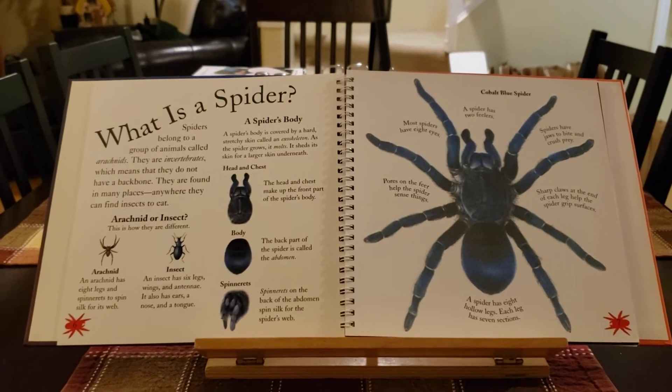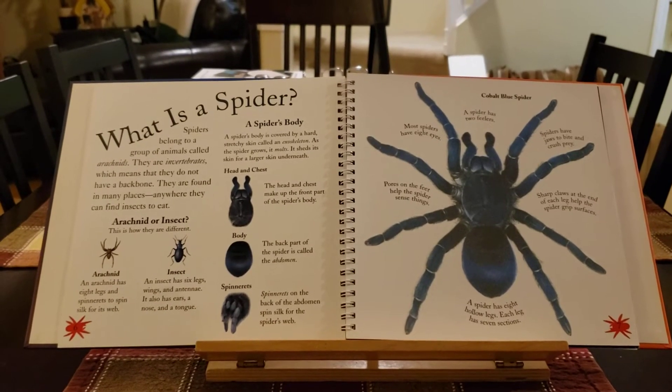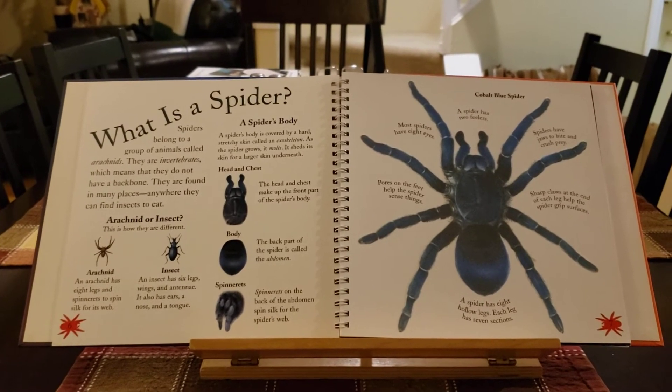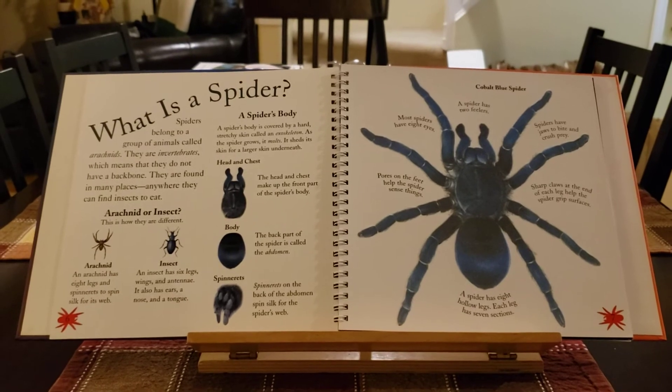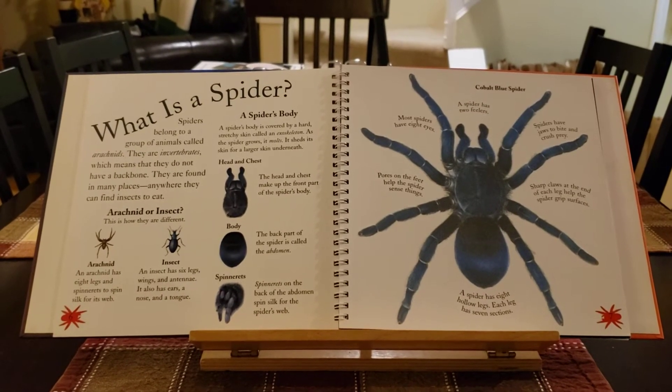The head and chest make up the front part of the spider's body. The back part of the spider is called the abdomen. It also has spinnerets, which are on the back of the abdomen. They spin silk for the spider's web.